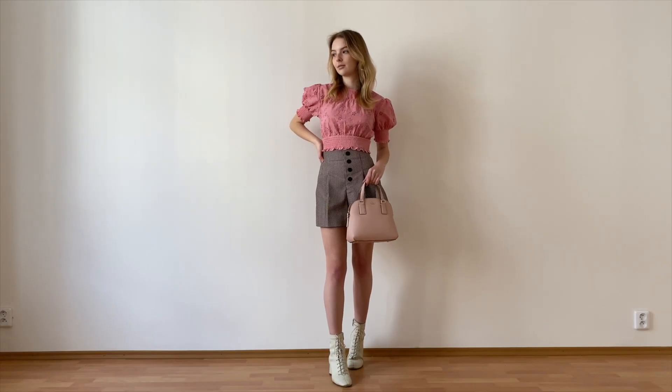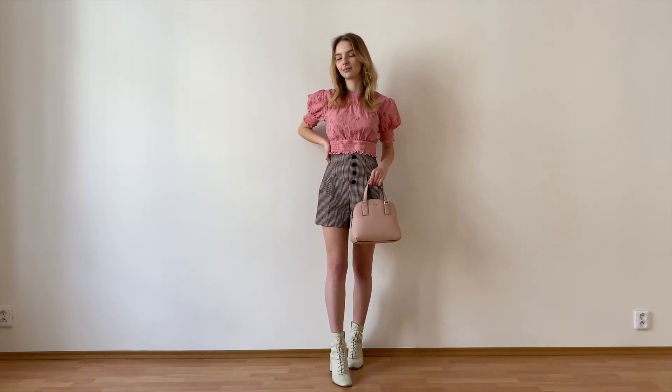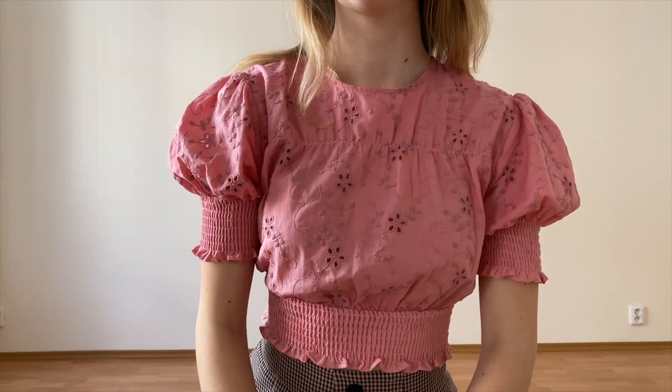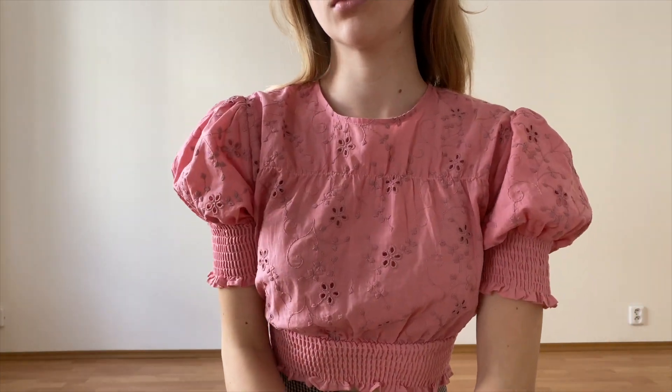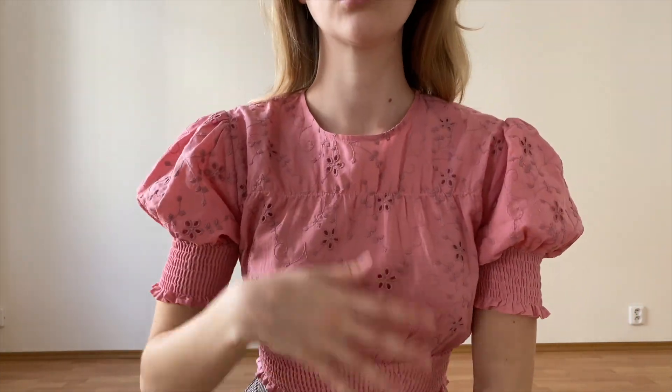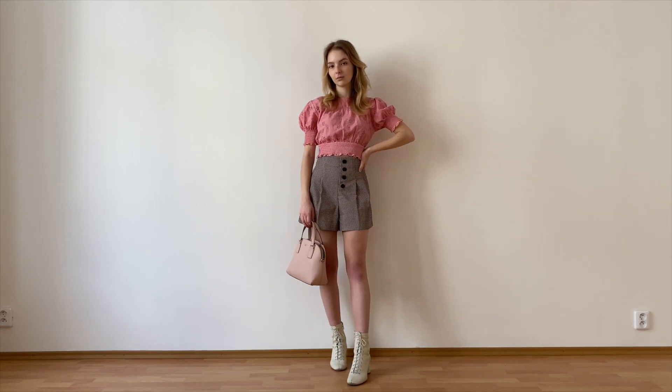The next outfit is definitely more colorful and casual — well, as casual as I get. I styled this stunning pink embroidered top with my high-waisted pink and black gingham shorts. If you watched my Zara haul you know that I'm obsessed with this top. The color is very much on trend right now and these little short puff sleeves are the cutest thing ever.